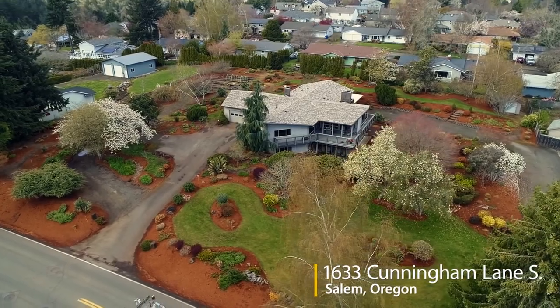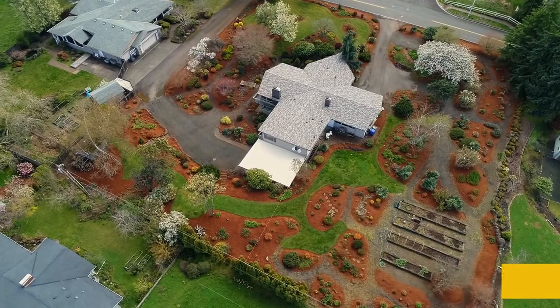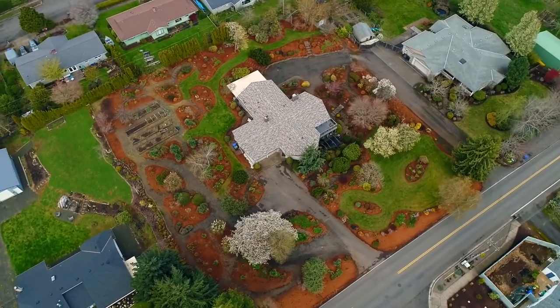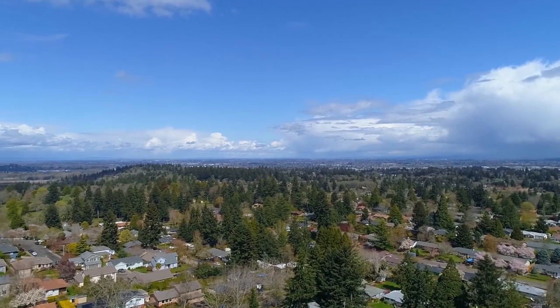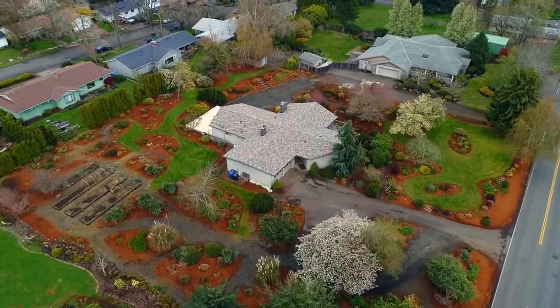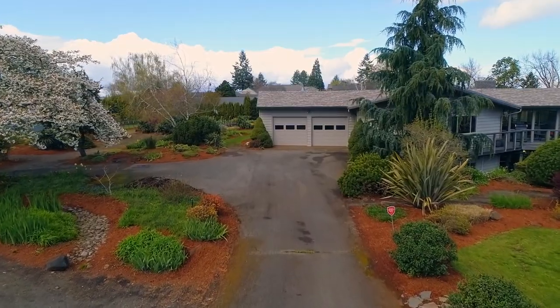Welcome to this rare opportunity for an exceptional home with a beautiful park-like landscaped yard. It's a private retreat of more than 4,300 square feet, located in a highly sought-after neighborhood. Surrounded by flowering trees, raised garden beds, and a tranquil water feature, it's a serene, peaceful setting.